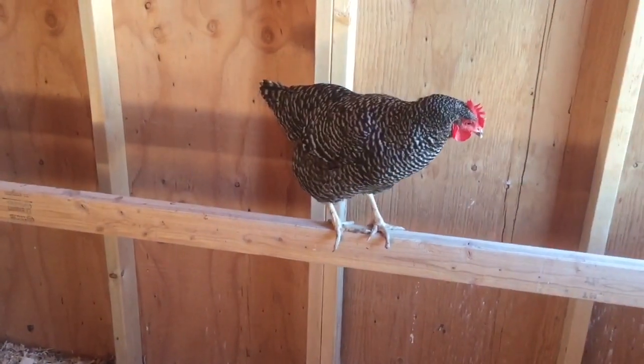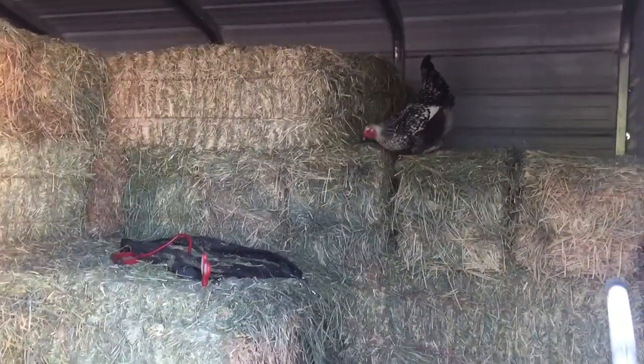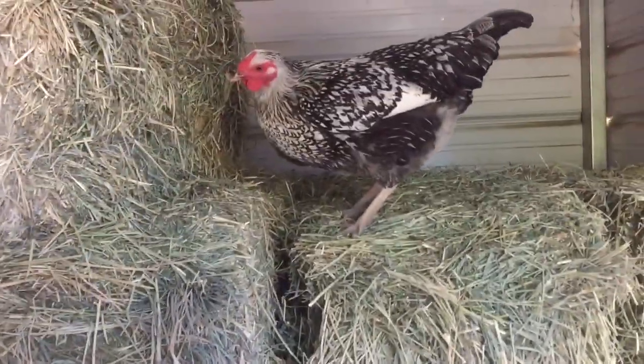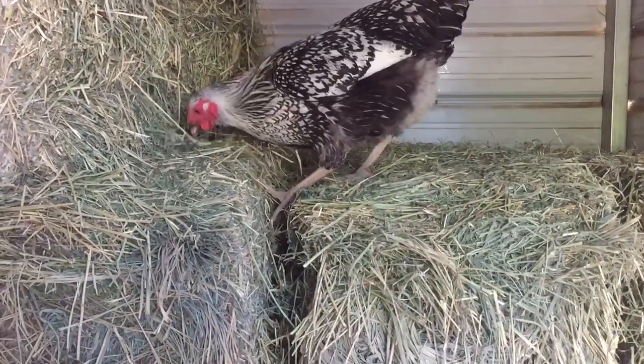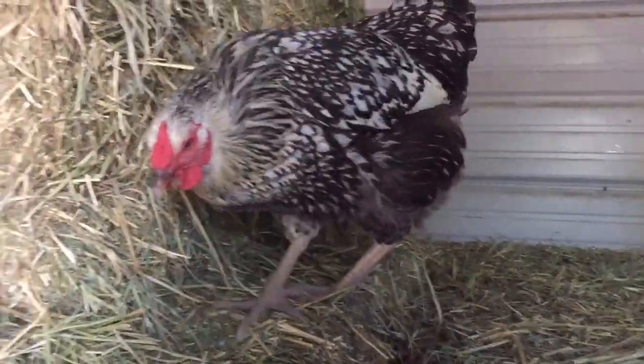Let's go see if the other one is in the hay barn. There she is — that must have been her sister outside the run by the coop. I think this is the girl who went into Sparkle's area. Look, she's eating a little alfalfa. She's part of the second flock but she's actually pretty friendly — she'll follow us around. Nothing compared to Autumn, because Autumn's the golden child, but she's a good girl.